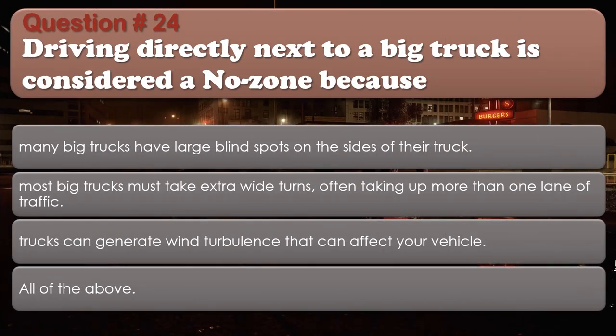Question 24: Driving directly next to a big truck is considered a no-zone because: Many big trucks have large blind spots on the sides of their truck; Most big trucks must take extra-wide turns, often taking up more than one lane of traffic; Trucks can generate wind turbulence that can affect your vehicle; All of the above. The correct answer is: All of the above.